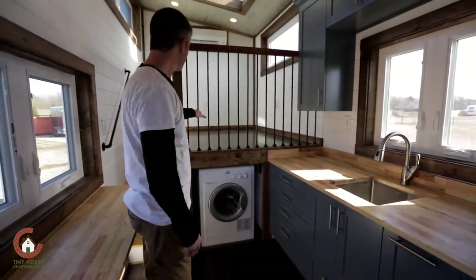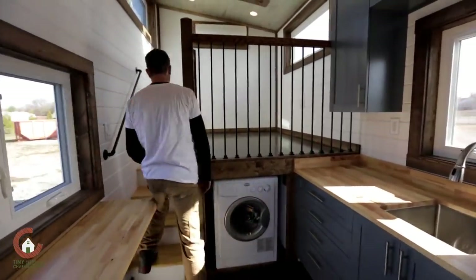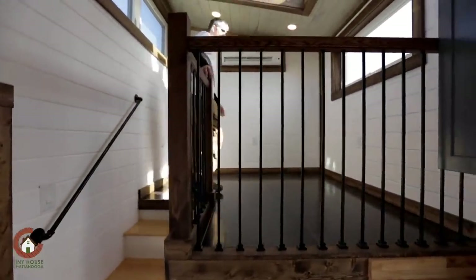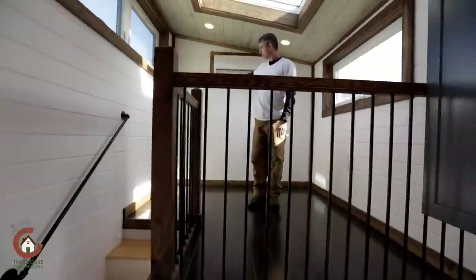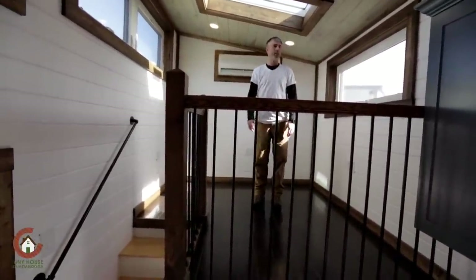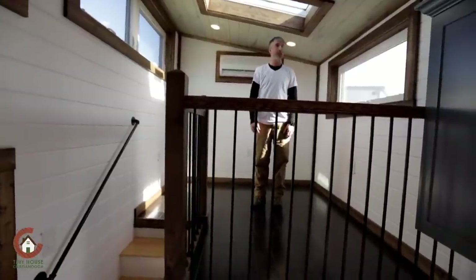Up here is your living room area. We call it a landing, but essentially it is your living room. You can easily mount a TV on the wall over here, or wherever you'd like. A couch, a little seat, maybe an L-shape — something like that. All do fit; we did check some measurements for that.